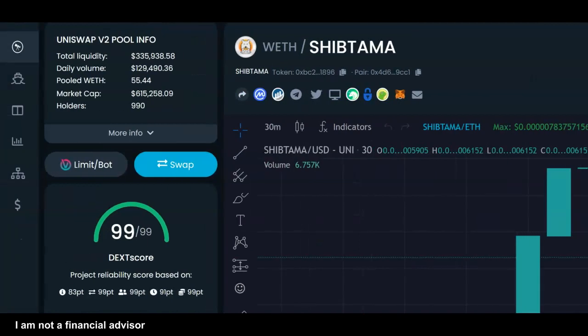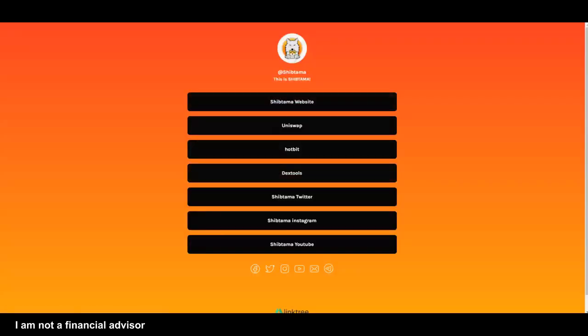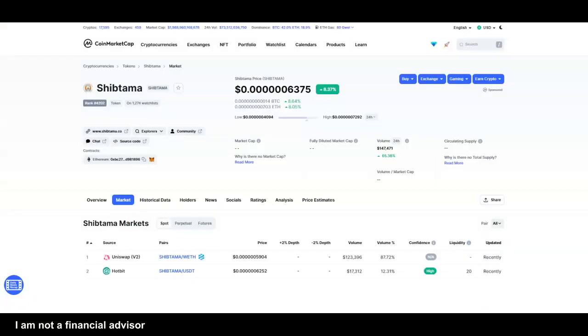You get in at around a 615K market cap — imagine if this thing goes to 2 million. With a name like Shiba Tama and the fact that they're gaining traction very, very quickly, this may be something to take another look at. It's already up 8% on the day and I can see them knocking off another zero in the next couple of days, maybe the next week.